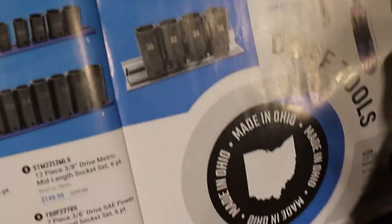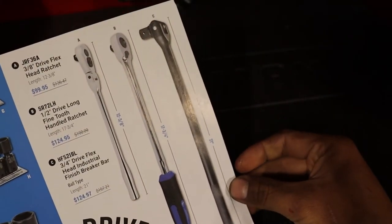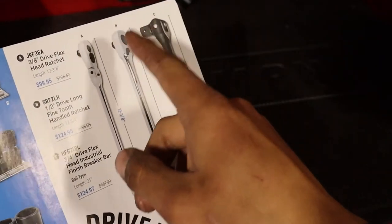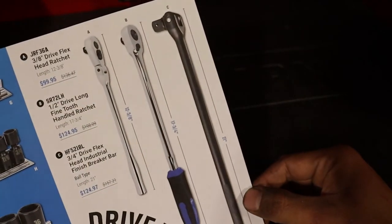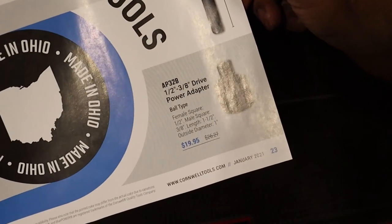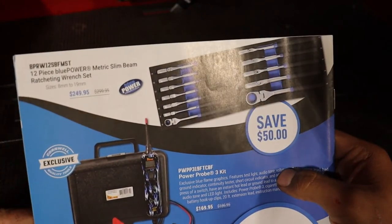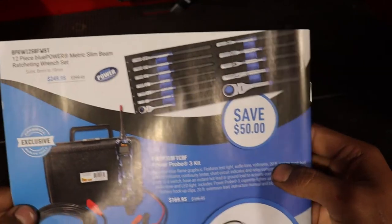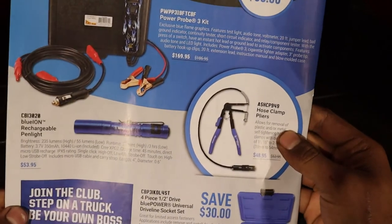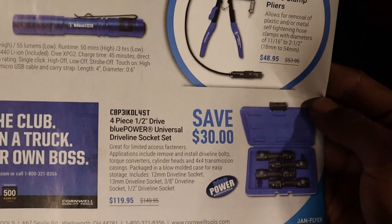Can't beat that, and they're made in Ohio. They got some ratchets here — I think they bumped up the tooth count on these Cornwell ratchets, pretty nice upgrade. Slim beam ratchet wrenches for $250, a power probe kit for $169, rechargeable light, hose clamp, and at the bottom a universal drive line socket set for $119.